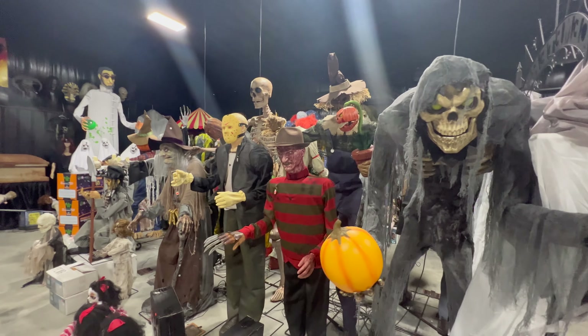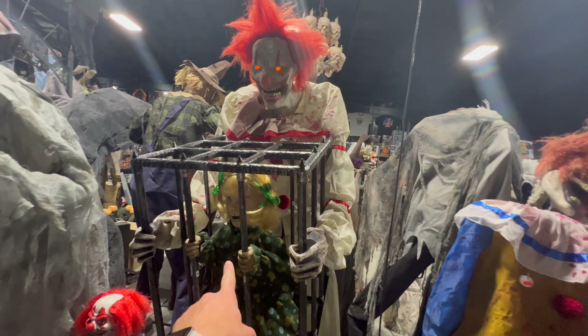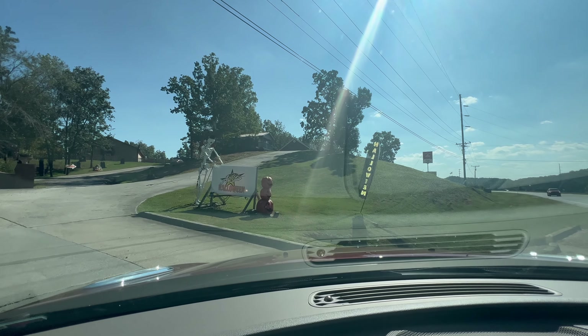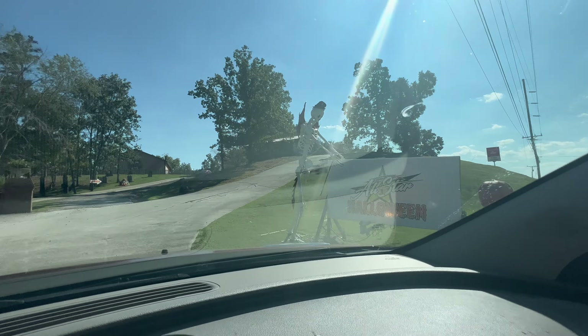Oh my goodness, it's a forest of animatronics! Good afternoon everybody, we are at All-Star Halloween Store in Calhoun, Georgia. We saw a YouTube video of this and it looks awesome in there, so let's take you in and show you what they have. There he is, check him out holding the sign — All-Star!